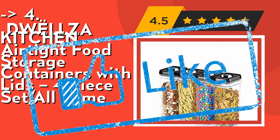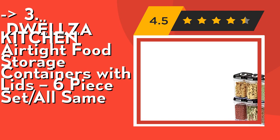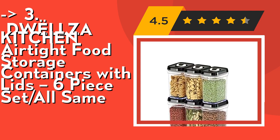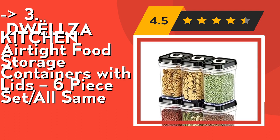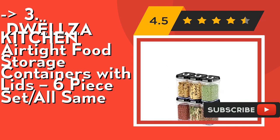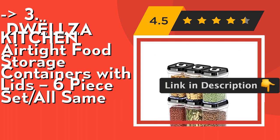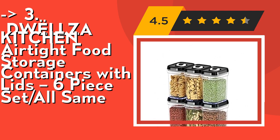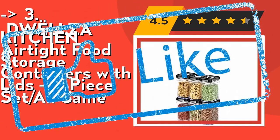For a cost-efficient option, number three is the DWLLZA kitchen airtight food storage containers with lid, six-piece set. Keep your foods fresh with an easy-to-use airtight lid lock mechanism. These containers create an airtight seal by pushing down the ring on the lid — lift the ring to open. The airtight seal allows you to store liquids without spilling. Made of thick and durable 100% BPA free plastic, dishwasher safe but not for boiling water; lids best washed by hand. Check out the link in the description to buy from Amazon.